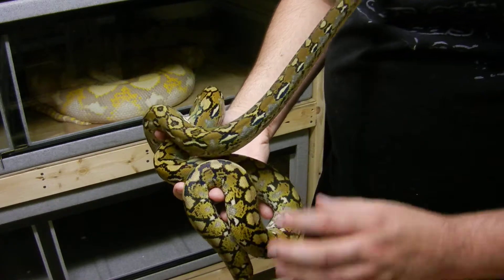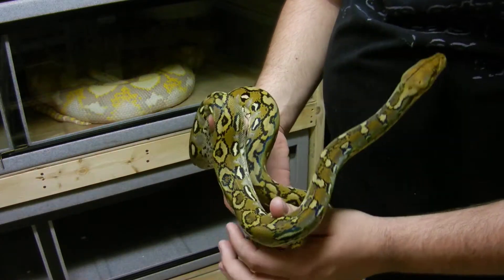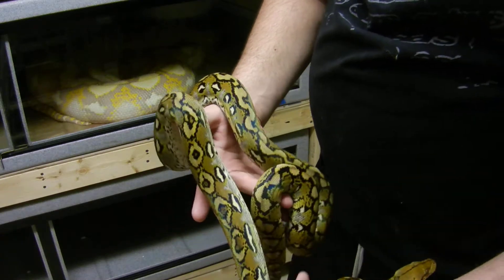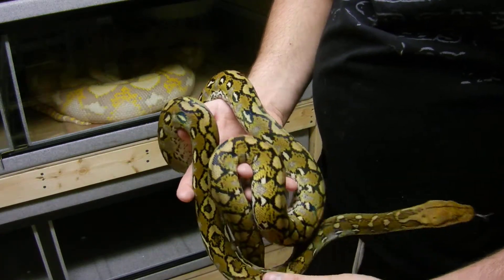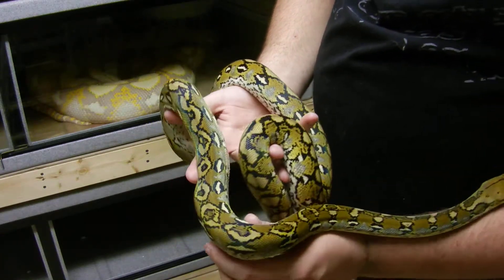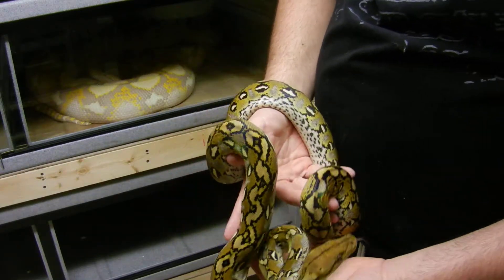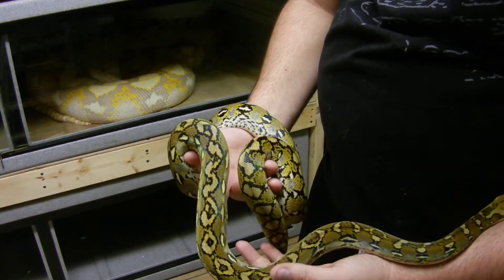This snake is friggin' awesome. This is one of the nicest males that Jason produced. He held it back for me, because I have a captive-born female that Noda Howe from Ohio produced.